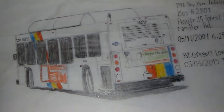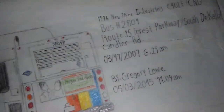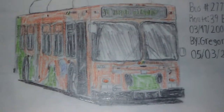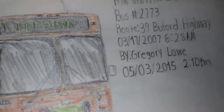I've been drawing buses ever since I was a kid. This is another picture of a MARTA bus, another C40LF number 2801, route 15 Forrest Parkway. And another C40LF number 2773 on route 39 before the highway.